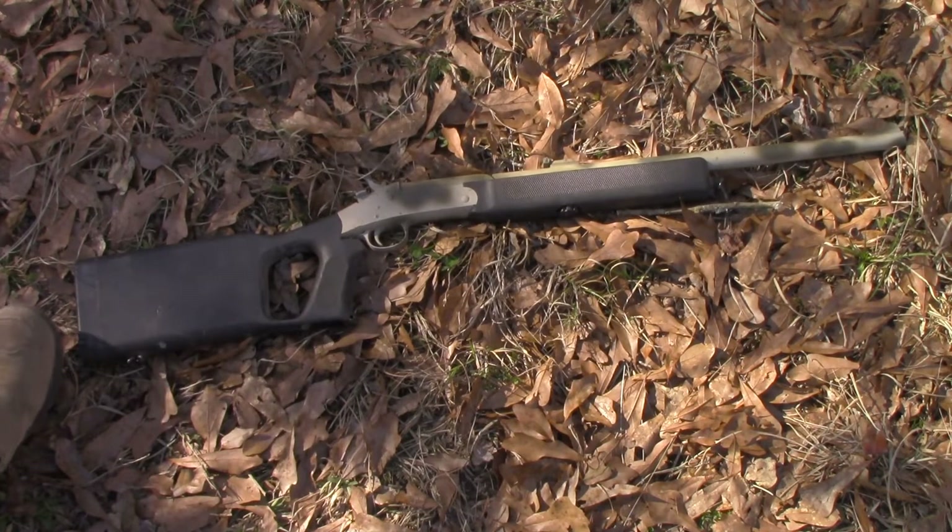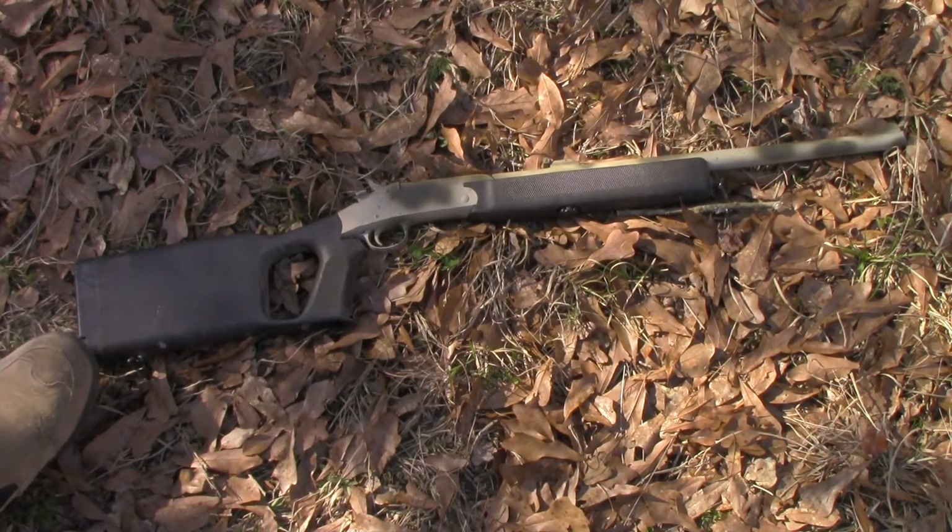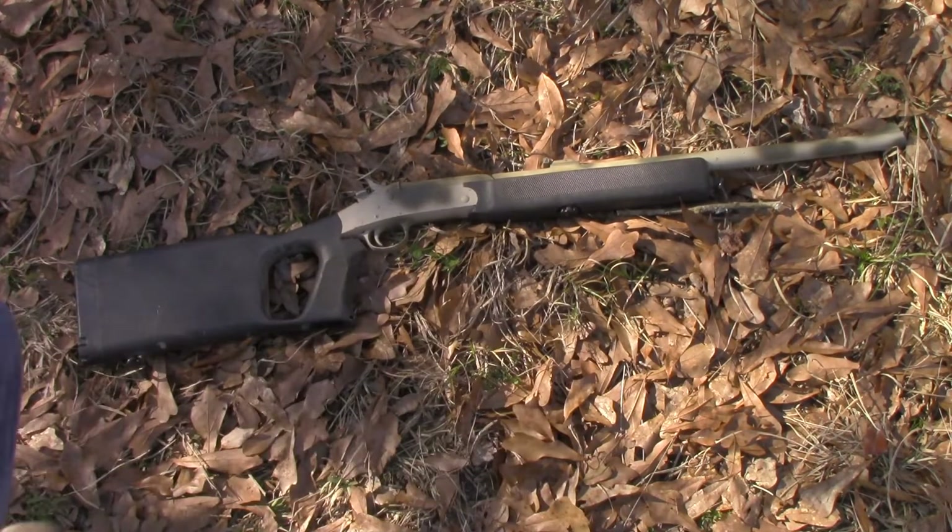This buttstock opens up and there's a storage space inside, and there's also a smaller storage space in the forend. It's a great little rifle.